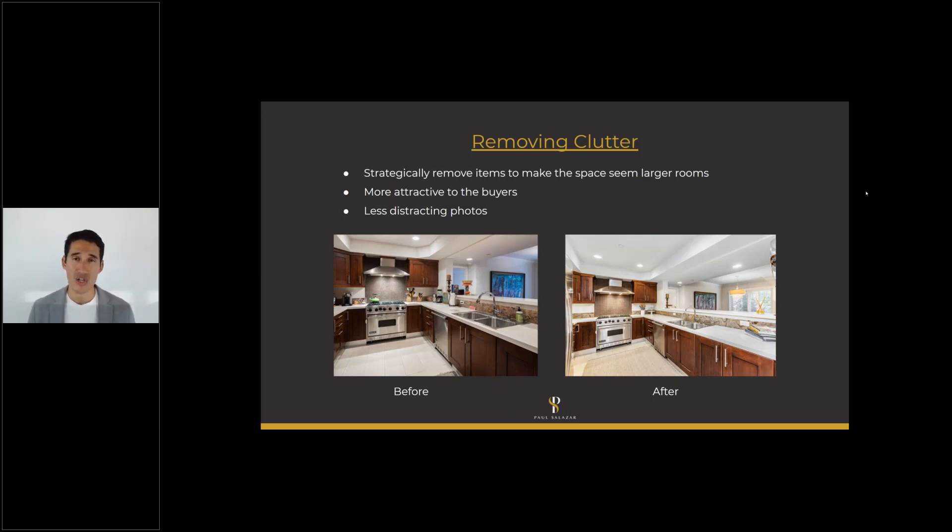Once buyers like the photos they'll look at the description, but photos are the number one thing. Strategically remove items to make the space look or seem larger — it's also more attractive to buyers. If you look at the left photo, there are a lot of small things on the kitchen counters. We removed all those and made it look super clean like a staged home. You can start removing clutter before you put it on the market and have your agent come on photo shoot day to help stage the house.